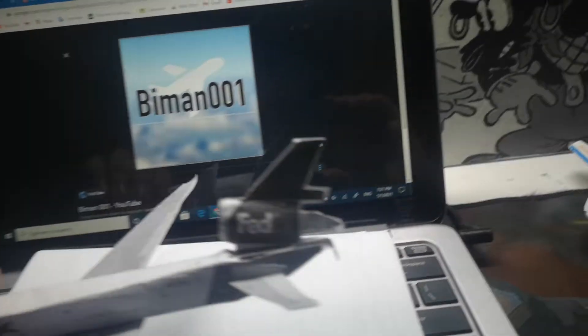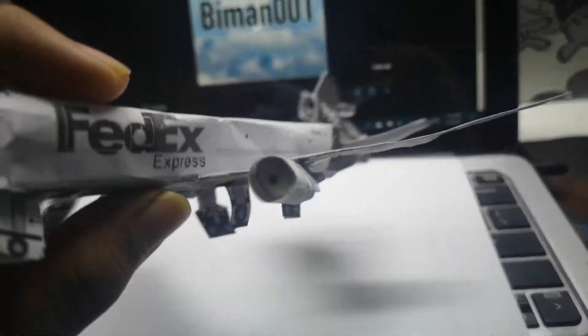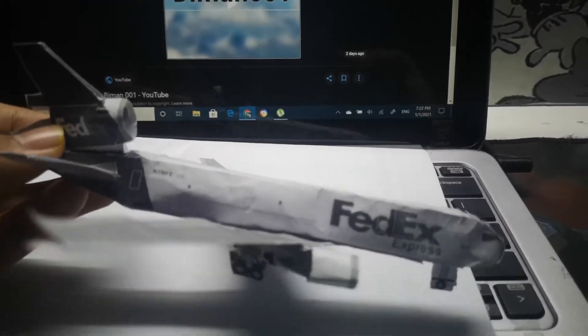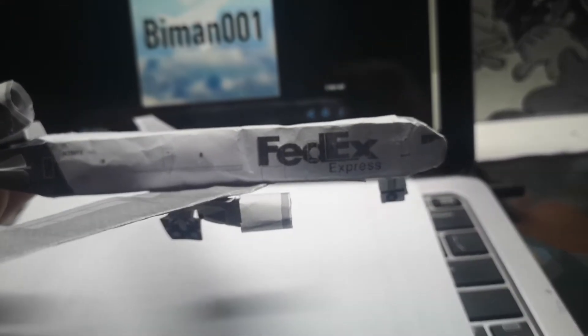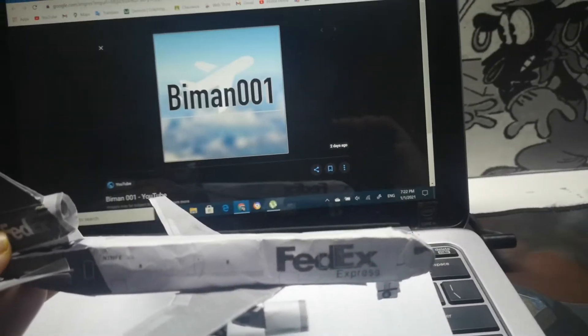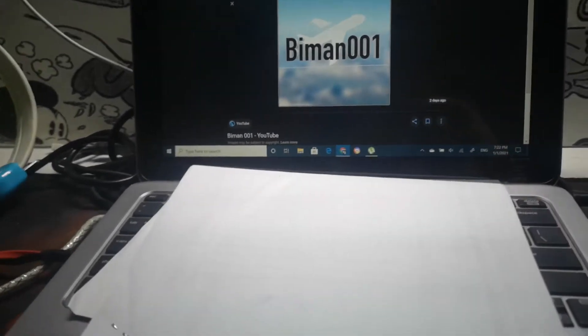My most favorite handcrafted plane is this one — the FedEx DC-10. I always wished to have a DC-10 but it's very rare these days, so I couldn't get one. This is my handcrafted FedEx plane and I always keep it very carefully so nothing gets damaged.